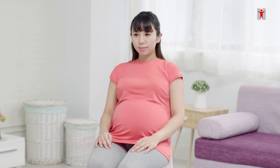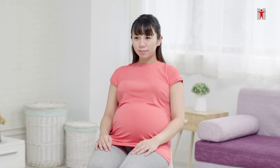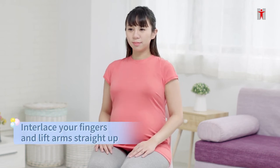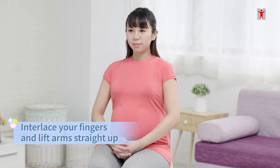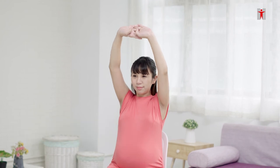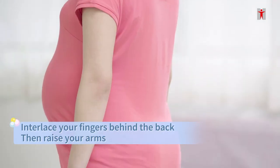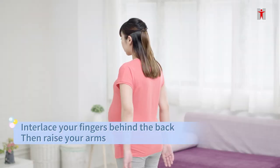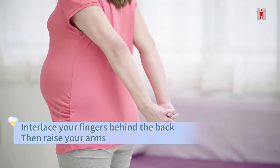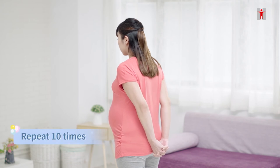Upper limb stretching exercise. There are three sets of movements. You can do it sitting or standing. Set one: keep back straight. Interlace fingers with palms facing out, then lift arms above the head until the upper back and arms are slightly stretched. Hold for five seconds, then relax. Repeat ten times. Set two: both hands touch each other behind the back. Interlace fingers with thumbs pointing downwards, then raise arms until the chest and arms are slightly stretched. Hold for five seconds, then relax. Repeat ten times.